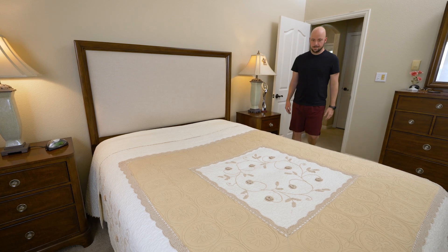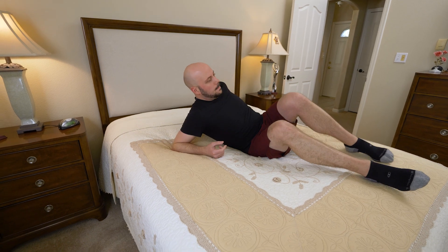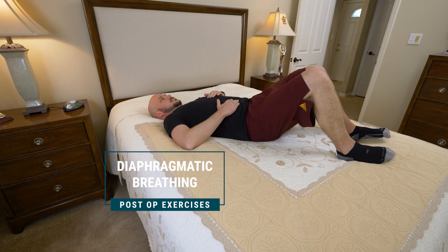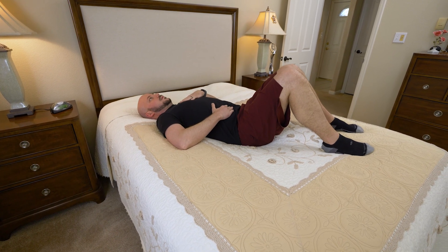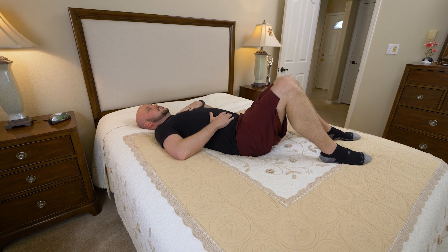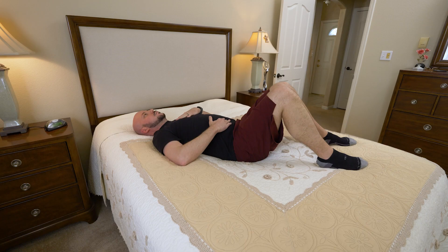Here are the exercises your therapist will teach you while in the hospital. Let's start with diaphragmatic breathing. Position yourself on your back with your knees bent. Inhale through your nose and exhale through your lips. As you inhale, feel your rib cage and belly expand, and as you exhale, feel your rib cage deflate. Repeat five times. Maintain this normal breathing pattern while performing the following exercises.